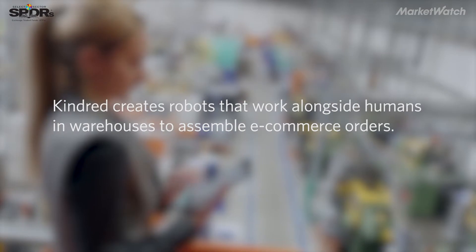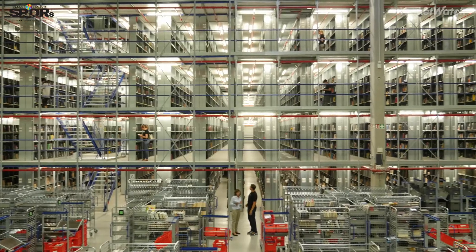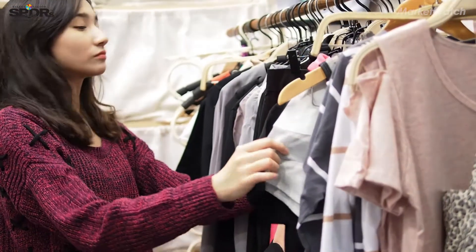E-commerce is growing by $40 billion a year. Think about the old ways in which you shop — you go to a store. The distribution centers that supply the stores just send big cases of items. People in the store put it on the shelf and then you buy it from the shelf. But in an e-commerce facility, someone has to pick it up, someone has to sort it, someone has to put it into a box, and that takes time.